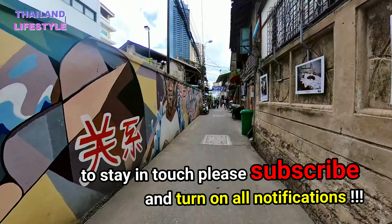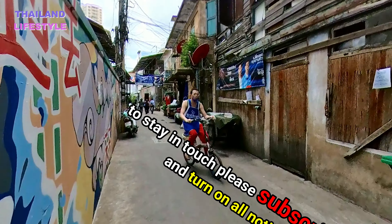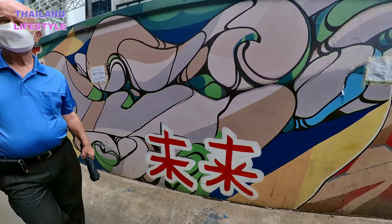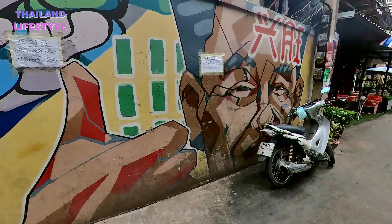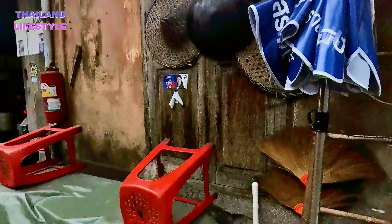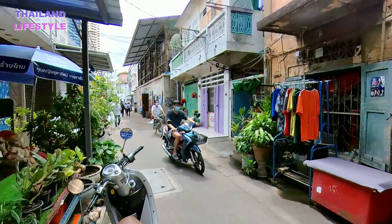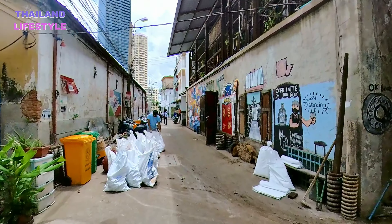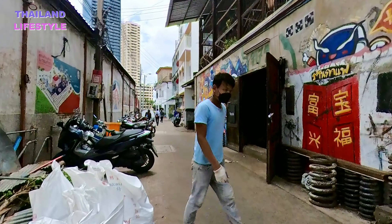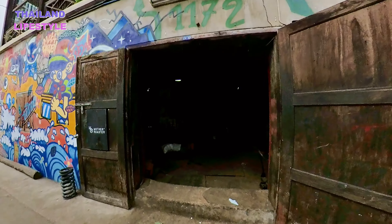To stay in touch, please subscribe and turn on all notifications. This is the entrance to a coffee shop.